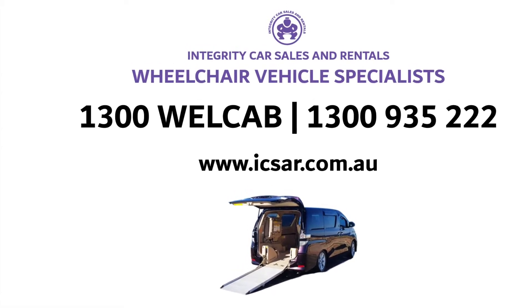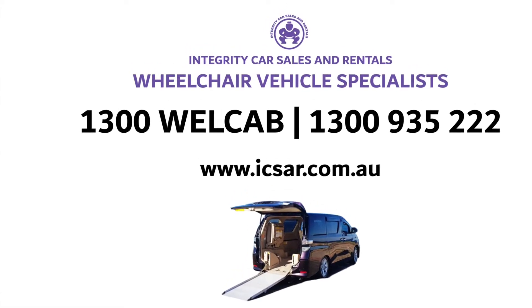Welcome to Integrity Car Sales and Rentals, Wheelchair Vehicle Specialist, with the Head Office in Sydney, Australia.